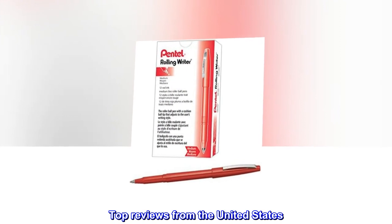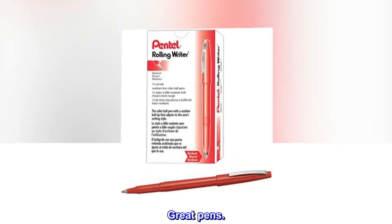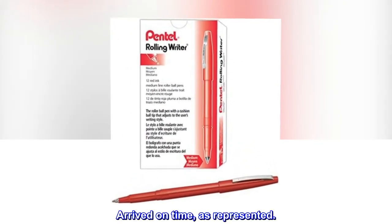Top Reviews from the United States. Great Pens. Arrived on time, as represented.